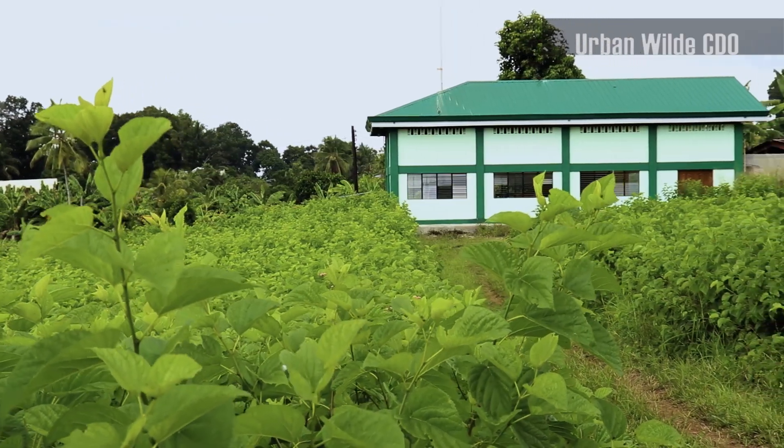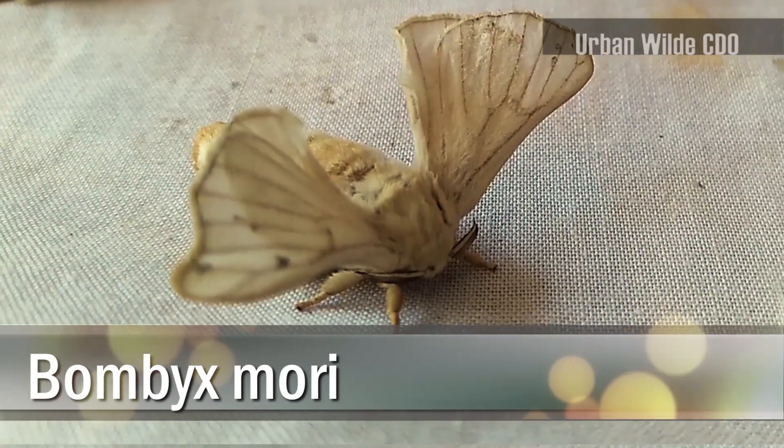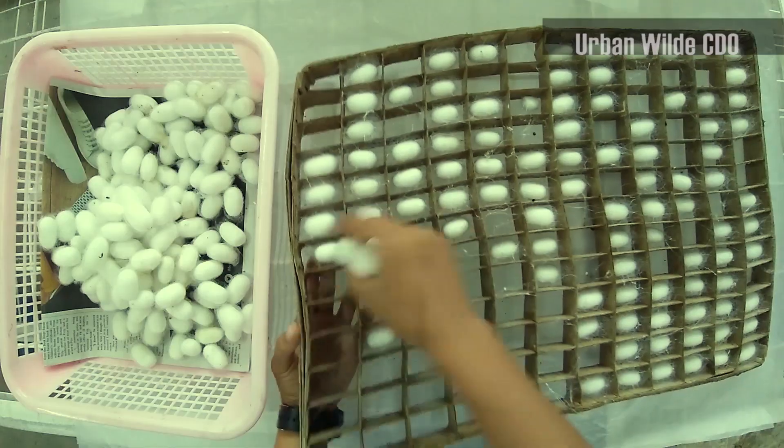Back to the topic at hand — the institute houses a moth species called Bombyx mori, which in their larval stage produce silk as they spin their way to another phase of their life cycle.